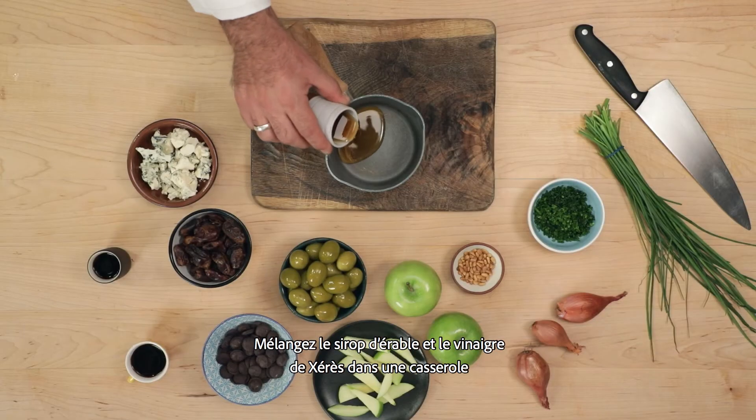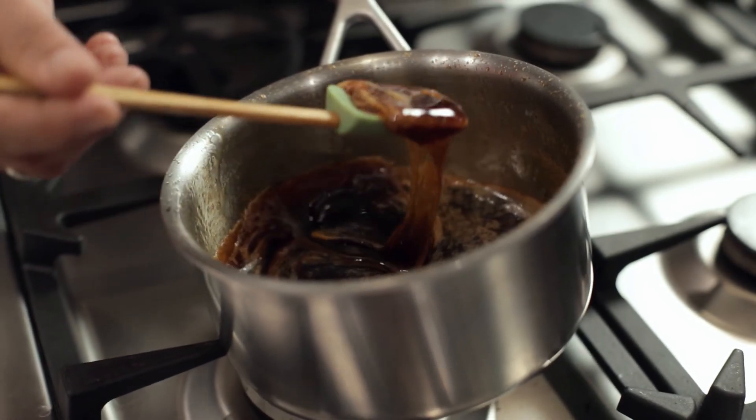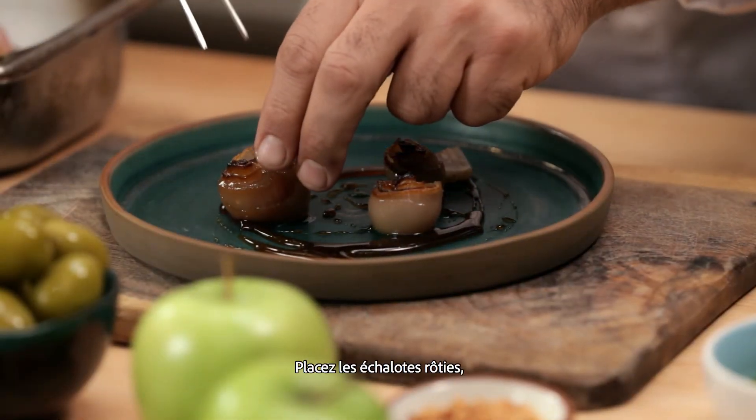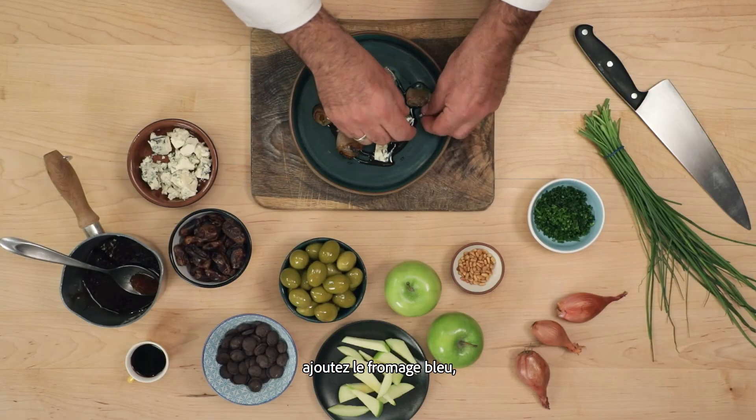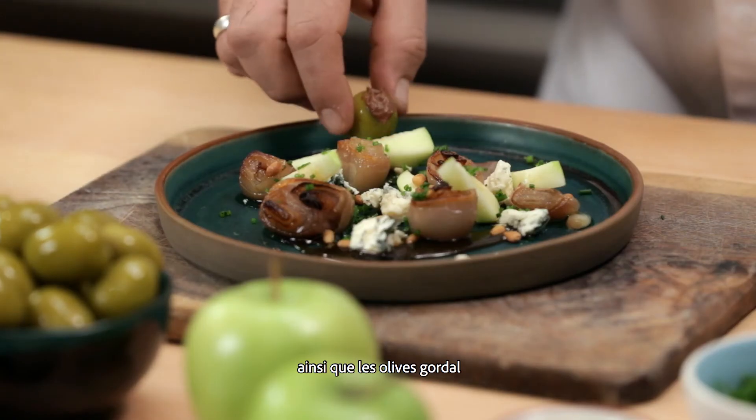We put the maple syrup and the cherry vinegar in a pot and simmer until caramel texture. Place the roasted shallots on your plate. Add blue cheese, thin apple slices, toasted pine nuts, and the gordal olives on a spring.